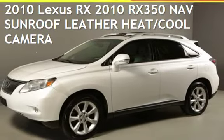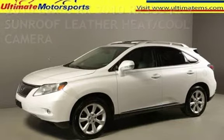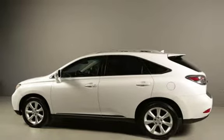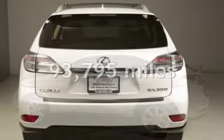Presenting a pre-owned 2010 Lexus RX. This four-door SUV has a six-cylinder, 3.5-liter V6 engine with front-wheel drive and an automatic transmission. This Lexus has less than 94,000 miles on the odometer.